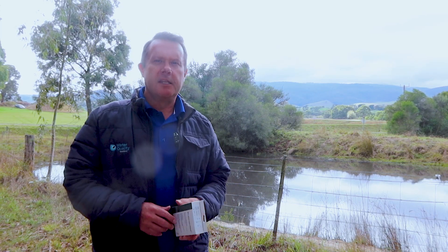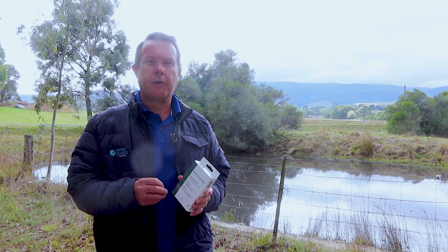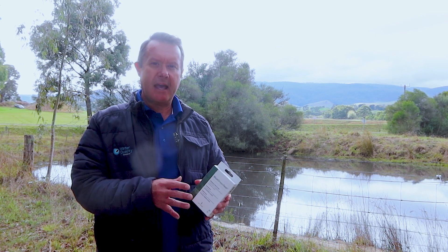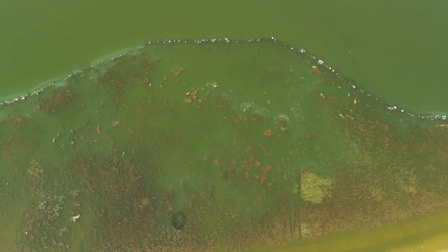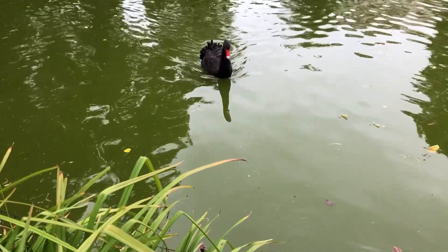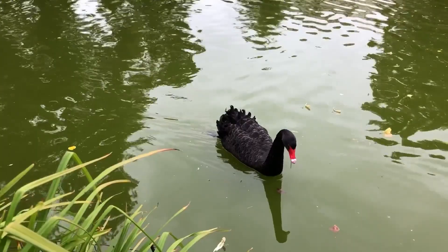G'day, I'm Scotty Tucker. In this video I wanted to introduce you to our new blue-green algae test kits. These are a rapid test and what they're testing for is toxins. It's a very important difference between testing for algae and testing for toxins. Not all blue-green algae is toxic, and even species that are toxic doesn't necessarily mean that it's shed its toxins in the water.